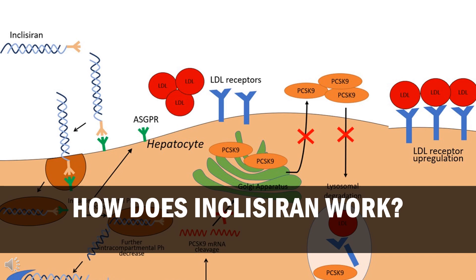Inclisiran is conjugated to triantennary N-acetylgalactosamine carbohydrates, which bind to asialoglycoprotein receptors expressed in the liver, facilitating uptake into hepatocytes. Once inside the hepatocyte, Inclisiran binds to the RNA-induced silencing complex (RISC), a ribonucleoprotein complex that recognizes the target complementary mRNA, activates RNase, and cleaves the target mRNA. Inclisiran incorporated into RISC cleaves PCSK9 mRNA and prevents PCSK9 translation, decreasing hepatic production of PCSK9. With less PCSK9 protein available, more LDL receptors are recycled to the hepatic membrane for circulating LDL-C uptake.